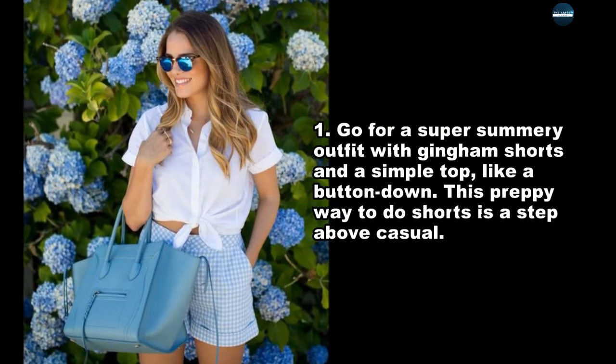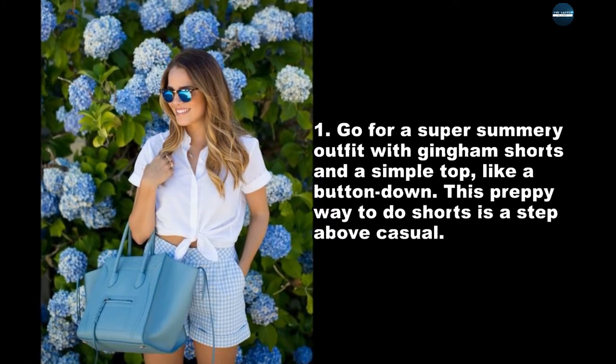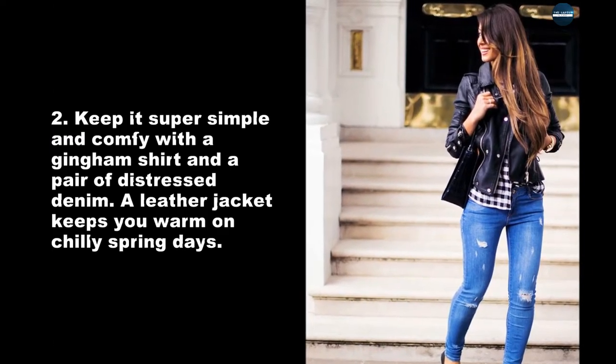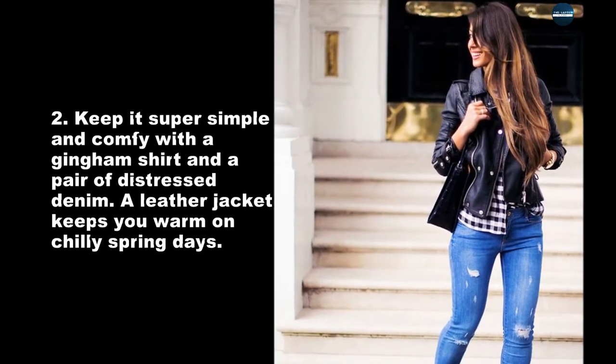Go for a super summery outfit with gingham shorts and a simple top, like a button down. This preppy way to do shorts is a step above casual. Keep it super simple and comfy with a gingham shirt and a pair of distressed denim. A leather jacket keeps you warm on chilly spring days.